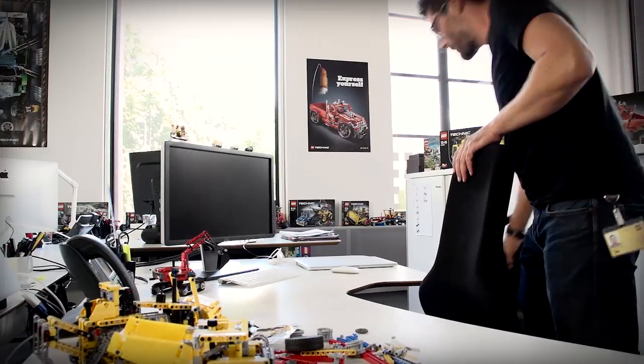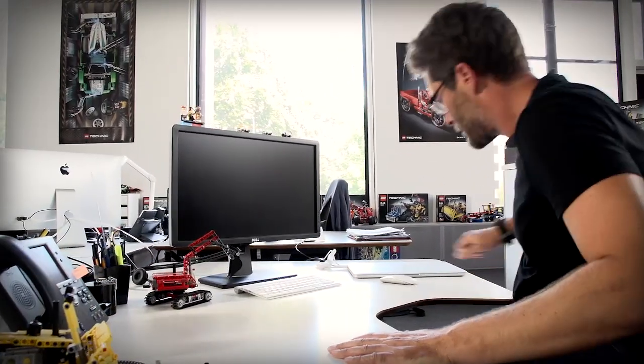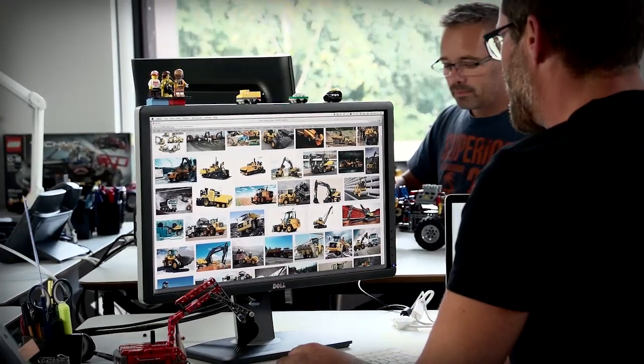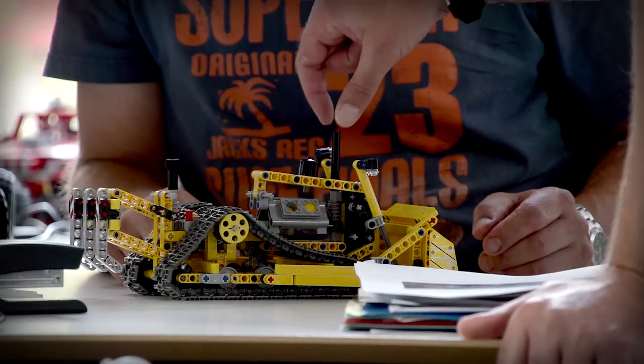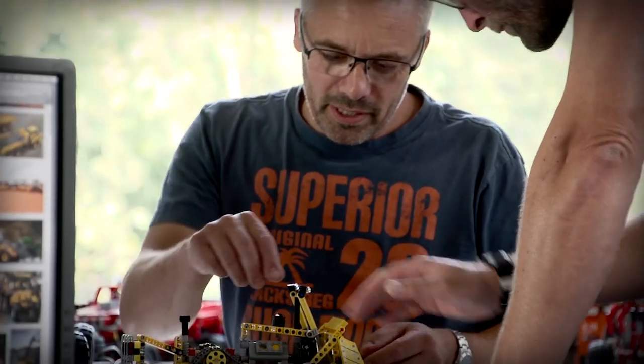Hi, today I'm going to show you a sneak peek into LEGO Technic, the place where we dream up all those cool models you see out there. In LEGO Technic, we are always on the lookout for new exciting vehicles to turn into models. It has to be something with a lot of functions, moving parts, gear wheels, stuff like that, because that's what LEGO Technic is all about.